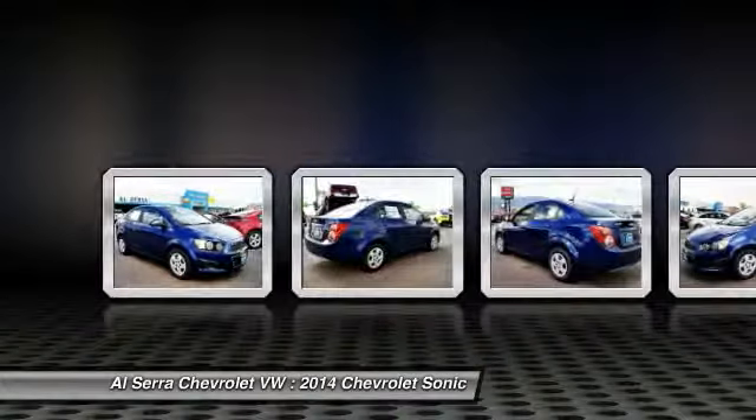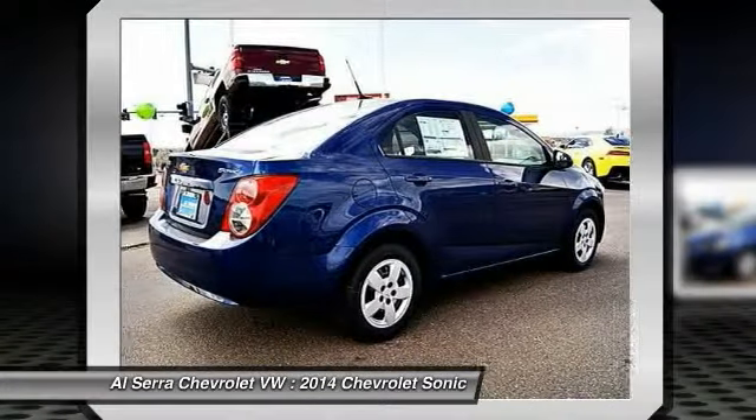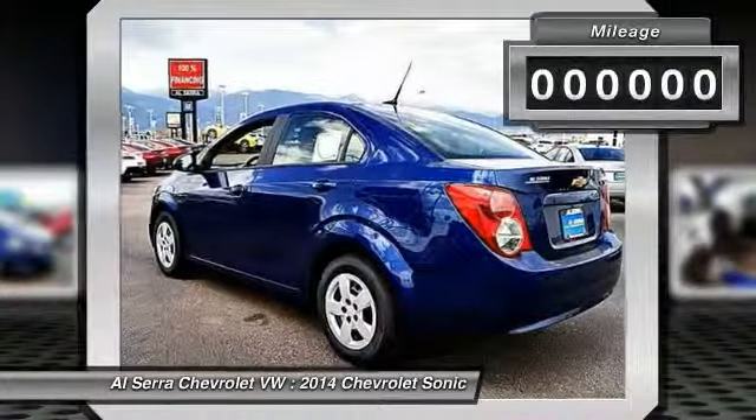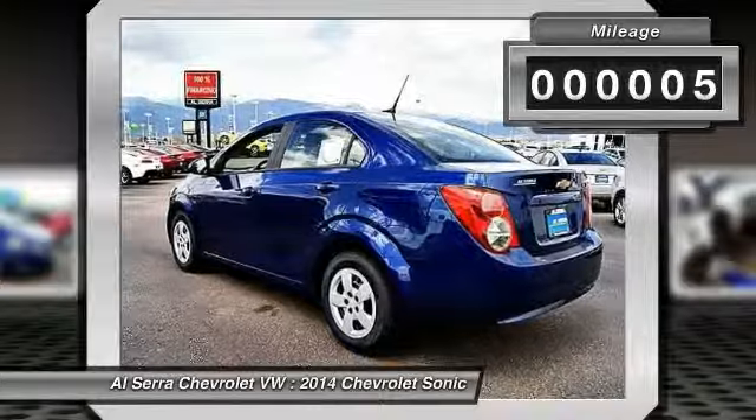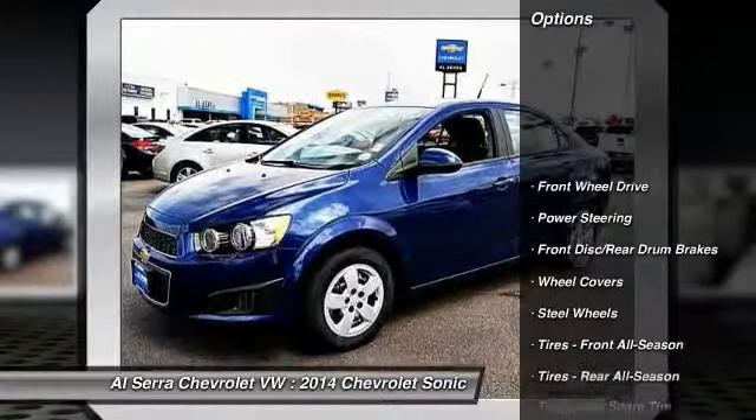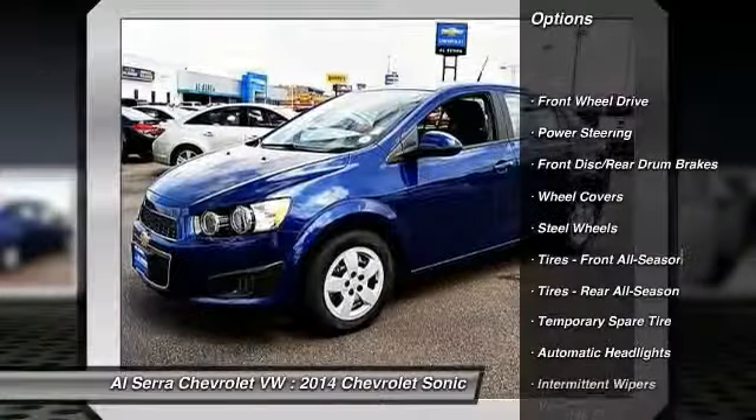Here are some of this vehicle's great options: steering wheel audio controls, stability control, anti-lock braking system, traction control, air conditioning, adjustable steering wheel, driver airbag, power steering, floor mats, and keyless entry.